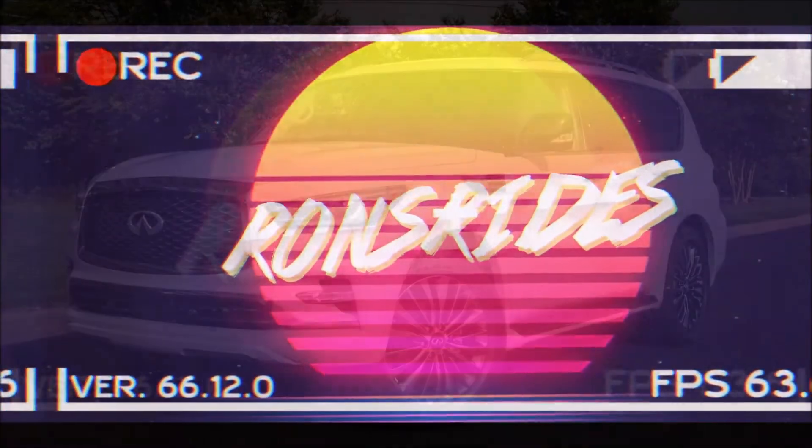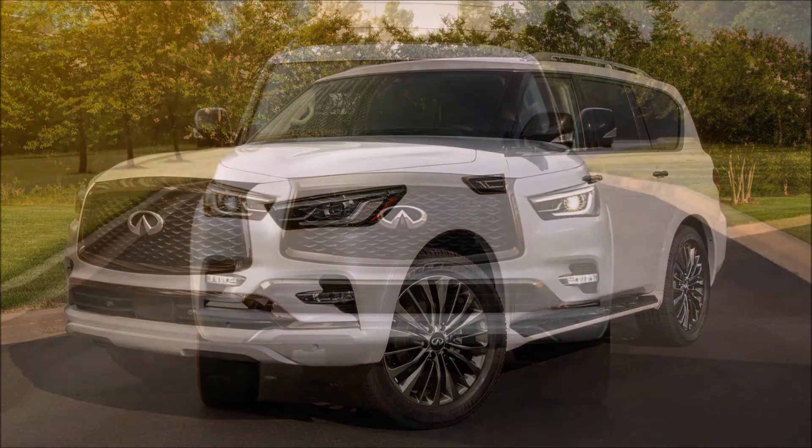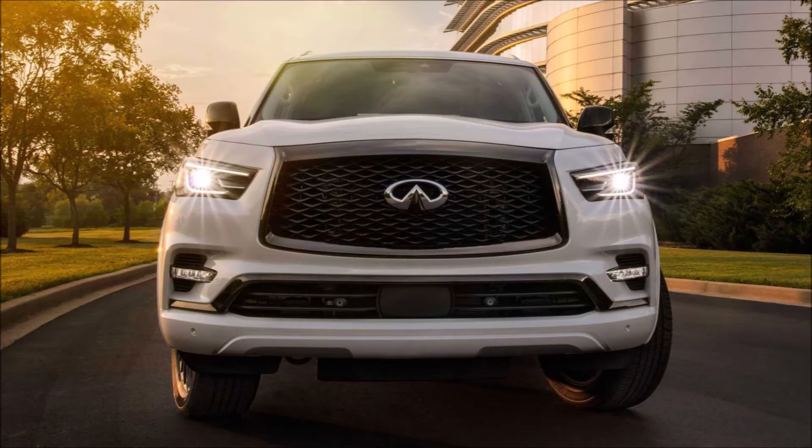Welcome back to Ron's Rise and welcome back to another video. Today we're talking about the 2021 Infiniti QX80, all new and just under seventy thousand dollars. That's a big price tag, but we'll talk about what you get with the new Infiniti for that price.